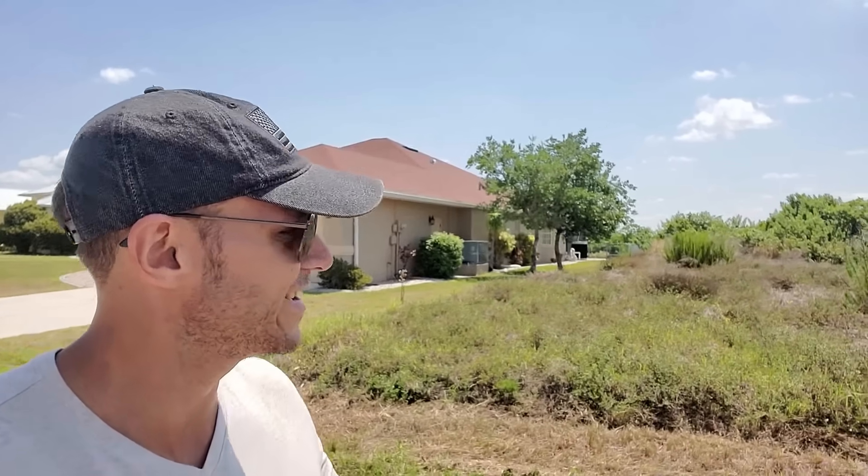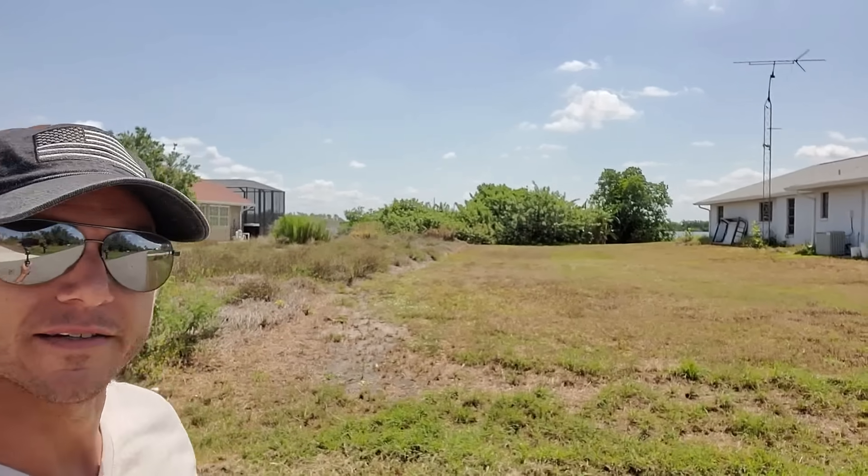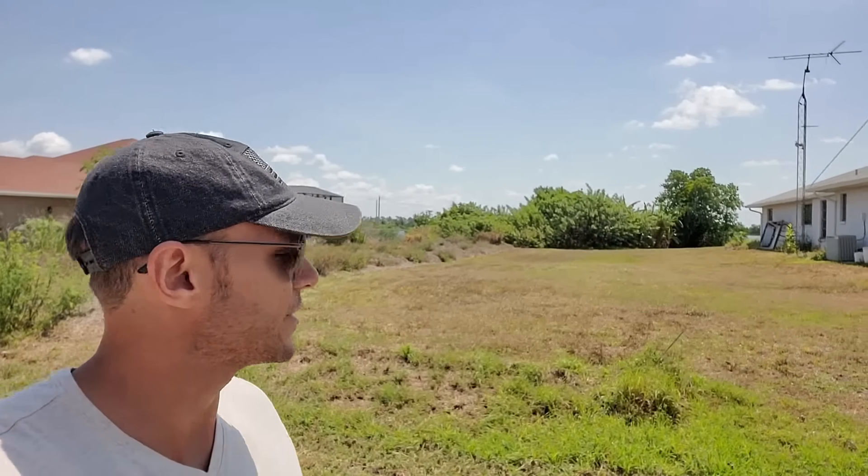I've actually sold this lot here in 2020 for $100,000. And as you can see, some brush back there — that's a scrub jay lot. So they have to come out and do tests and make sure the scrub jays are safe in there before they'll let you build on it.